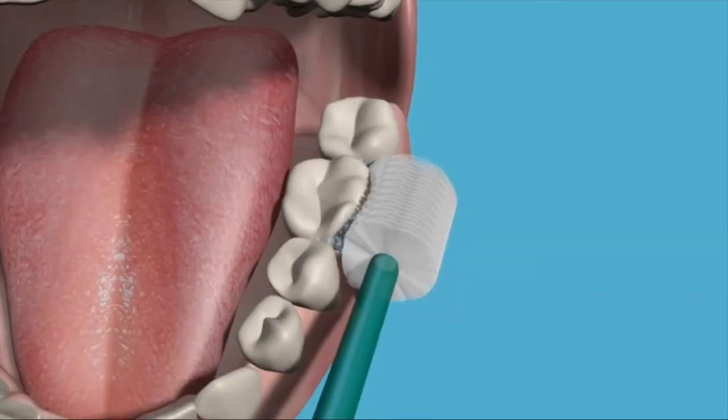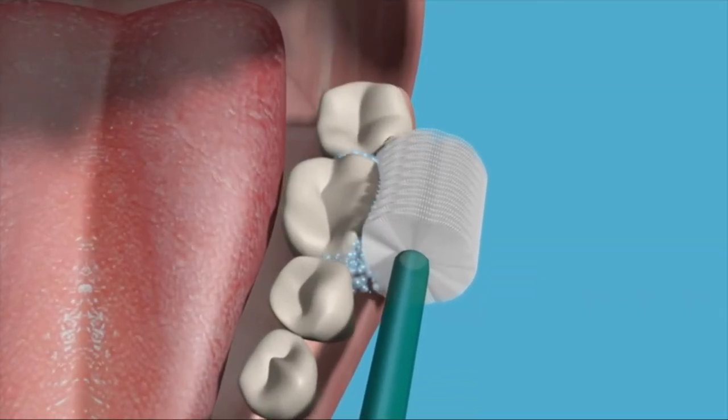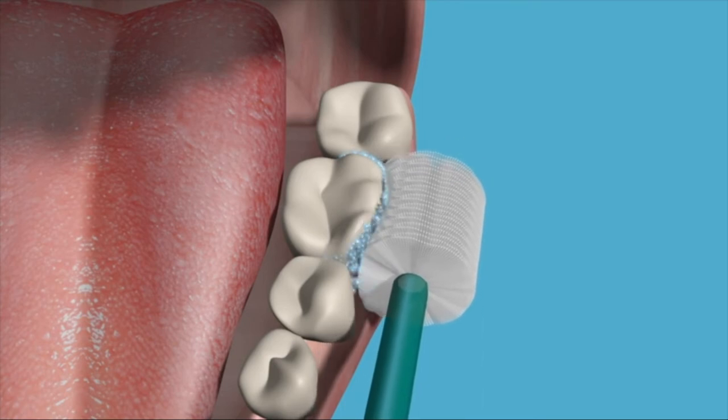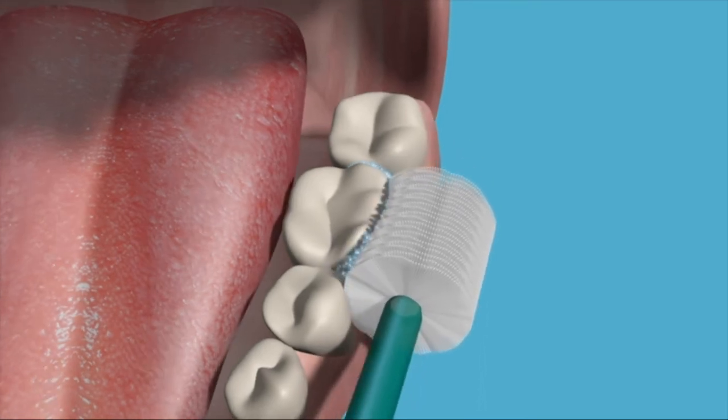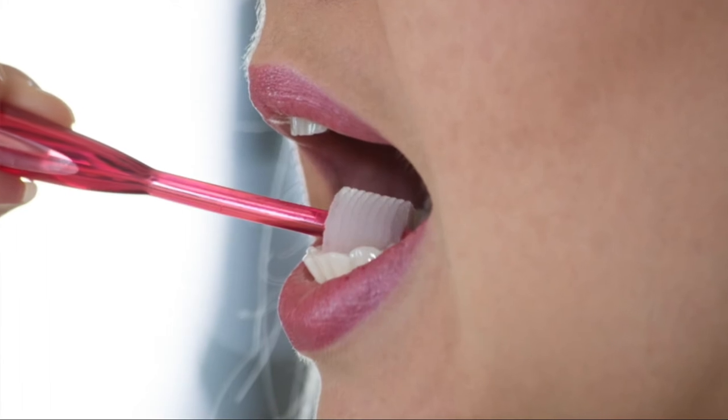Start by wetting the brush with a little bit of warm water — this makes the bristles nice and soft. Then, if you would like, you can choose to use a little bit of paste or gel. Put the brush in the mouth and using small back and forth strokes, brush one to two teeth at a time. Follow this pattern throughout the whole mouth, being sure to reach every tooth surface — the front, the back, the sides. When you get to the front teeth, invert the brush vertically. This allows you to reach the back side of the front teeth most effectively.